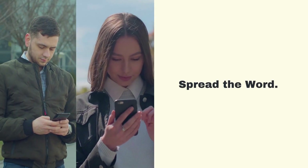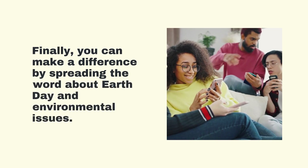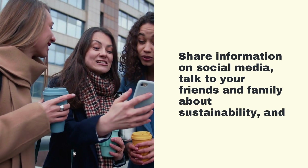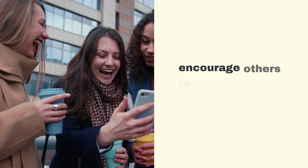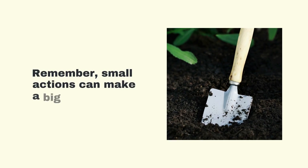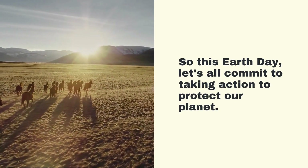Spread the Word. Finally, you can make a difference by spreading the word about Earth Day and environmental issues. Share information on social media, talk to your friends and family about sustainability, and encourage others to take action to protect the planet. Remember, small actions can make a big difference. So this Earth Day, let's all commit to taking action to protect our planet.